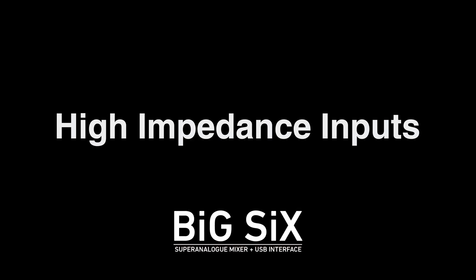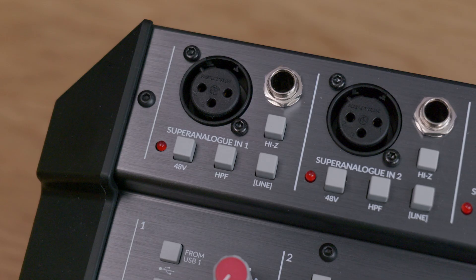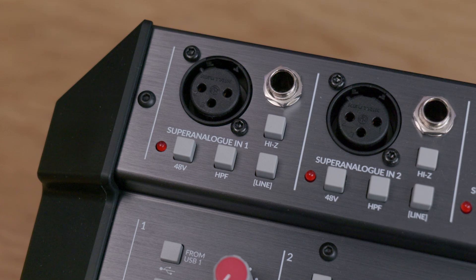Another nice feature is the provision of a truly high impedance input. The high-Z input switch switches the input impedance to roughly 1 megaohm, which is fantastic for older equipment and also for guitars that have a naturally very high impedance. We were really encouraged by feedback from users of Six with guitar and bass guitar sources who really appreciated the punch and depth from an impedance-matched connection to the input of the console.